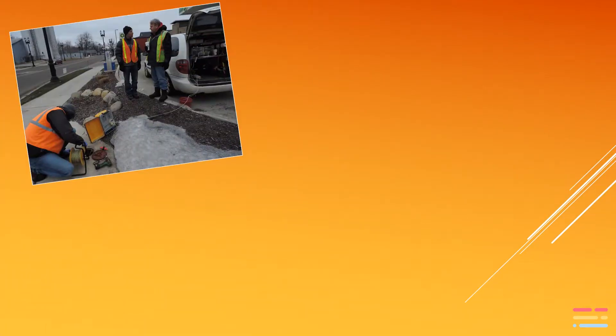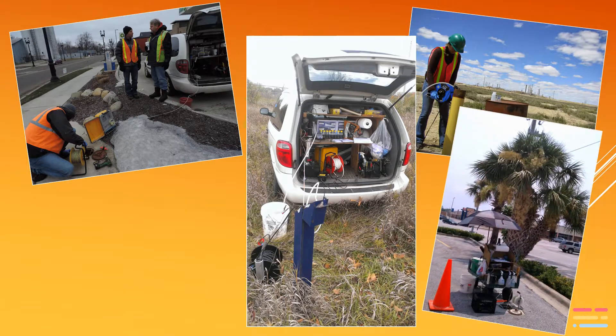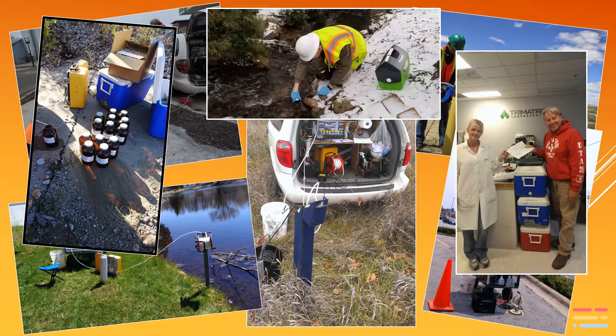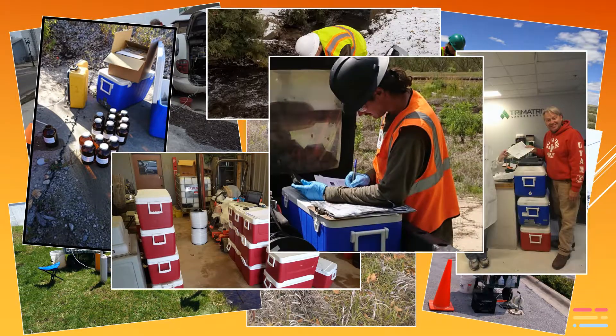Even the smallest environmental projects consist of hundreds if not thousands of details and data points. You would think that the environmental industry — an industry founded in science and technology — would be using the latest and greatest technologies for conducting investigations and preparing reports. The fact is, it's quite the opposite. They're still gathering data and preparing reports essentially the same way they did 30 years ago.